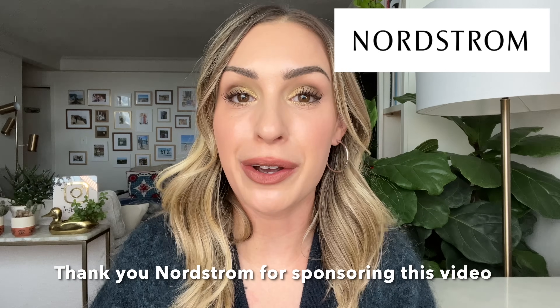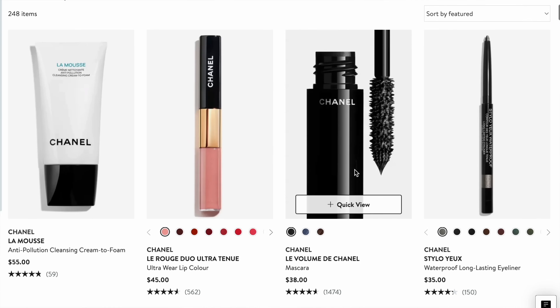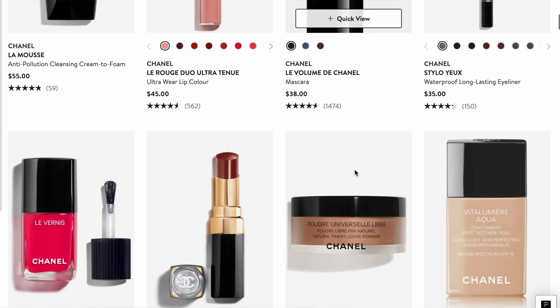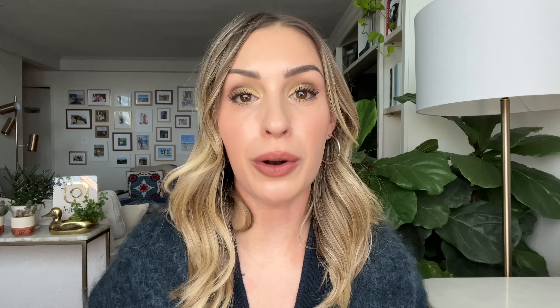Welcome back to my channel. I hope you all are doing well. Before we get into it, I do want to thank today's sponsor, which is Nordstrom. Thank you so much, Nordstrom, for sponsoring this video and supporting my channel once again. I know a lot of my subscribers like to shop from Nordstrom for luxury beauty, and they have a very good selection of luxury beauty classics, many of which I'm going to be showing in this video, but also a lot of limited edition drops, holiday collections, and holiday gift sets.